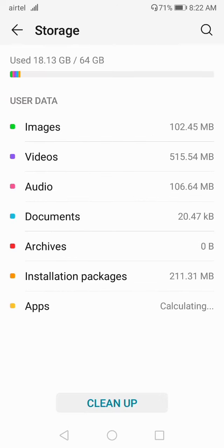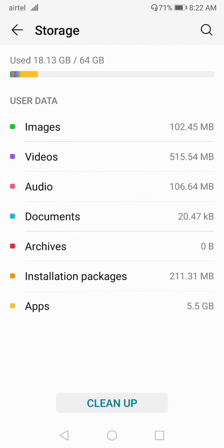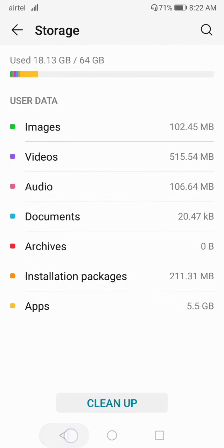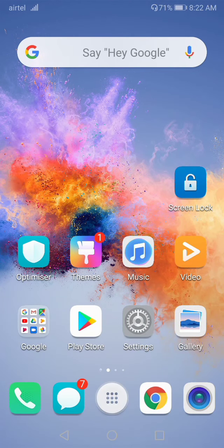In Settings, click on Storage and then click on Cleanup. After that, clean up the junk files. Make sure that you have enough storage space — if needed, clear up some space.